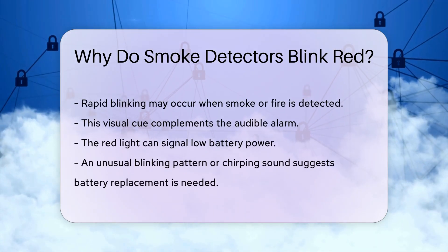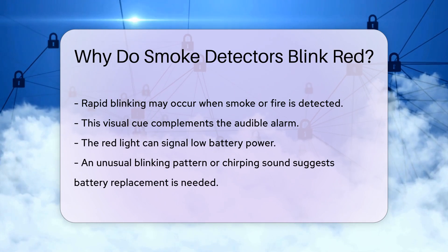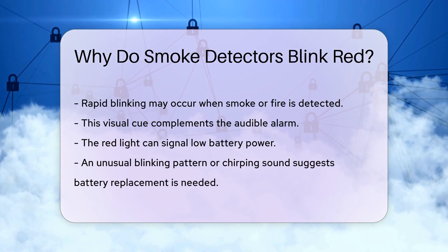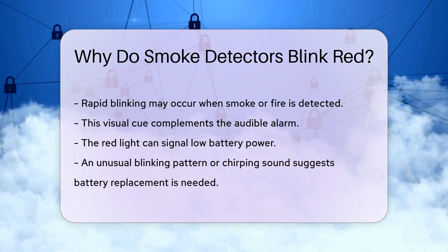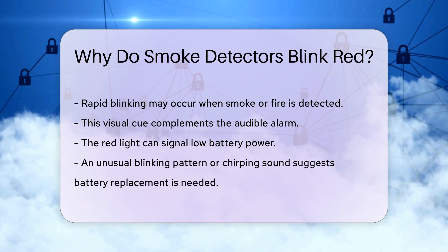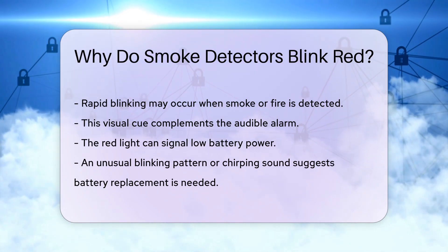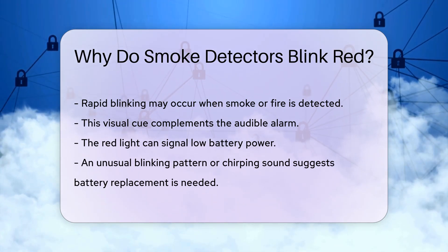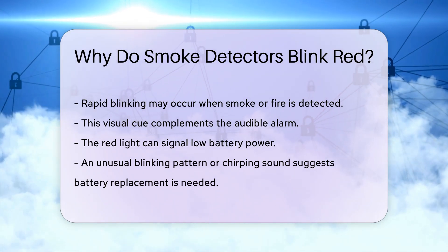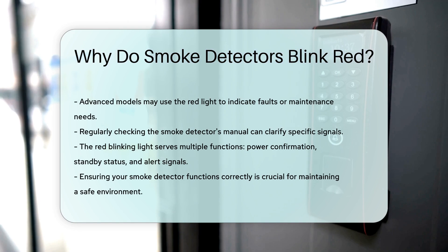It is also worth noting that some smoke detectors use the red blinking light to signal low battery power. If you notice an unusual blinking pattern or hear a chirping sound, it is likely time to replace the batteries. In some advanced models, the red light may also indicate a fault or a need for maintenance. Regularly checking your smoke detector's manual can help you understand the specific signals your device uses.